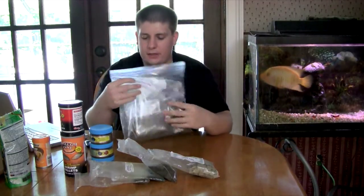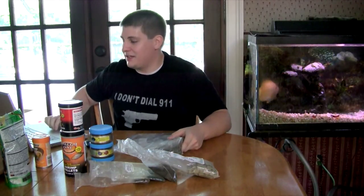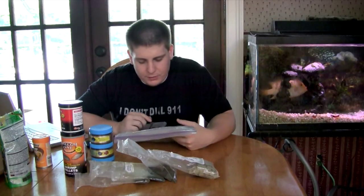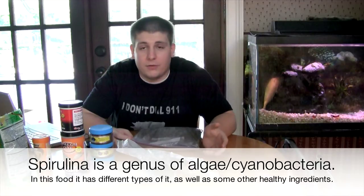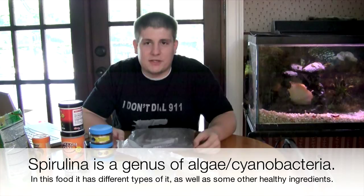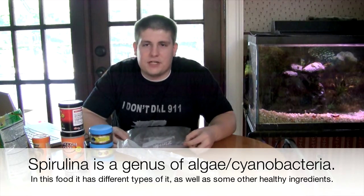Something else to go over in the diet is spirulina. He's got this super spirulina flake, and it really is super, to say the least. It's got a number of different types of spirulina in there. Spirulina is almost like veggies for fish — except it's good veggies, because even carnivores can benefit from it. Most fish should have it at least once or twice a week, maybe even three times. It basically helps their digestive system.